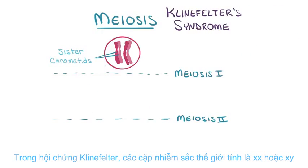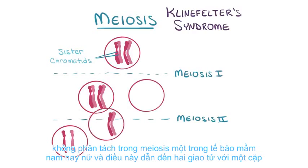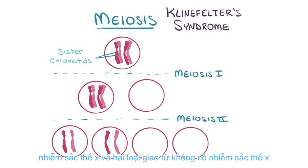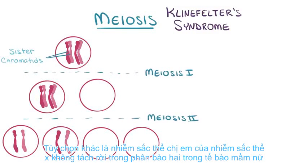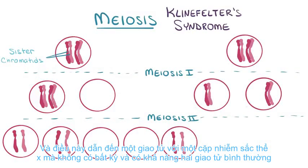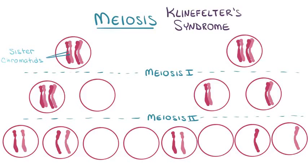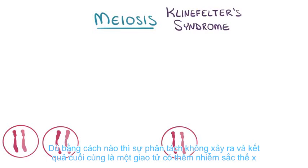In Klinefelter syndrome, the sex chromosome pairs — which is either XX or XY — don't separate in meiosis I in the male or female germ cell. This results in two gametes with a pair of X chromosomes and two gametes without X chromosomes. The other option is that the sister chromatids of the X chromosome don't separate in meiosis II in the female germ cell. This results in one gamete with a pair of X chromosomes, one without any, and potentially two normal gametes. Either way, the separation doesn't happen and the end result is a gamete with an extra X chromosome.